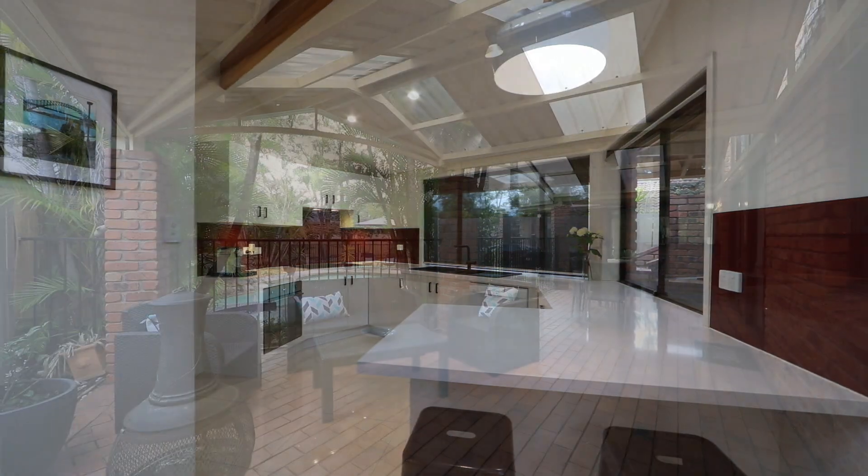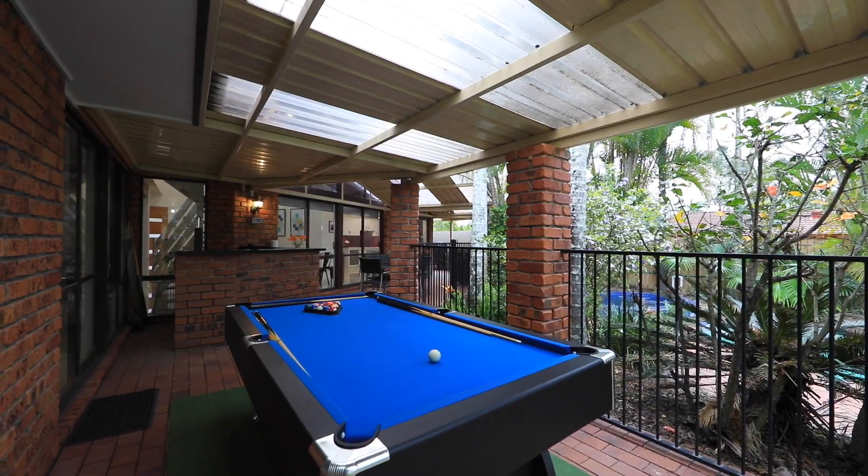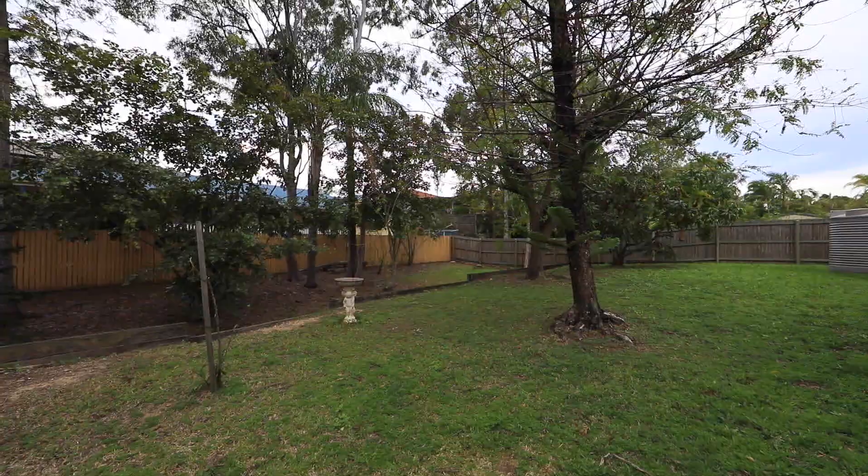Love to entertain? There's a large covered entertainment area including a bar, in-ground pool and spa. Great space with a yard big enough to fit all your loved ones.